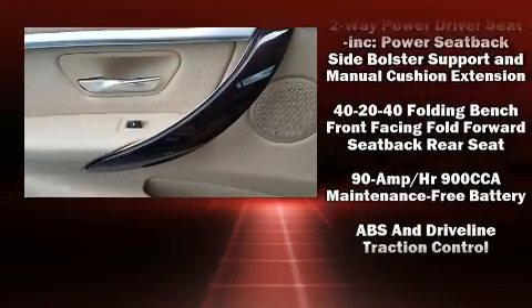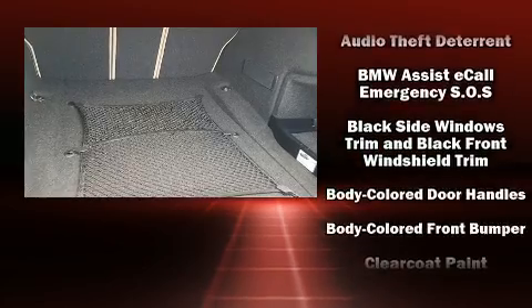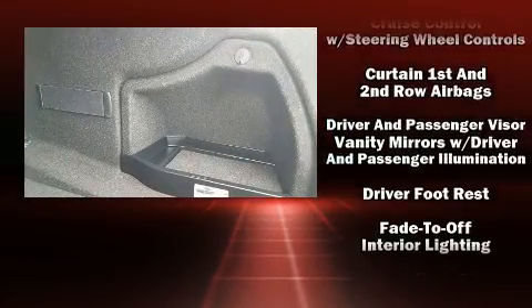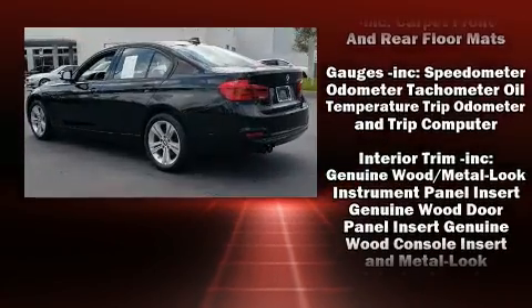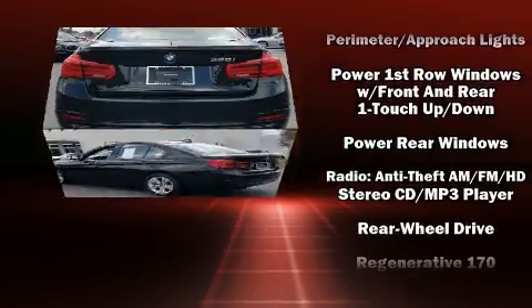BMW ensures the safety and security of its passengers with equipment such as dual front impact airbags with occupant sensing airbag, anti-whiplash front head restraints, and four-wheel disc brakes with ABS. This car was designed with safety in mind, allowing you to drive with even greater assurance.